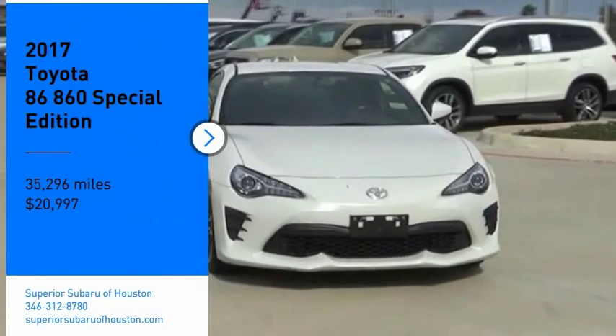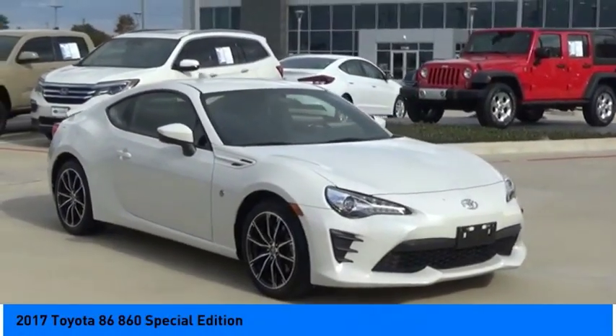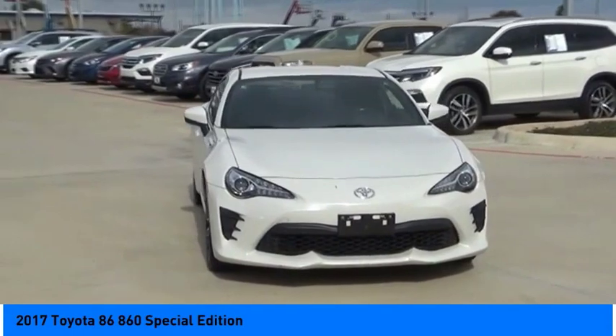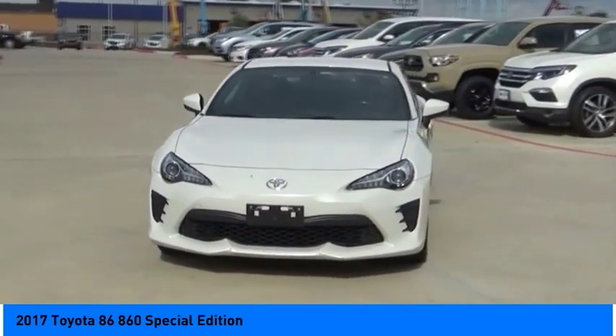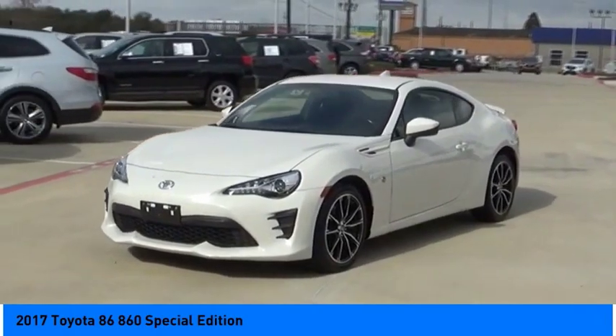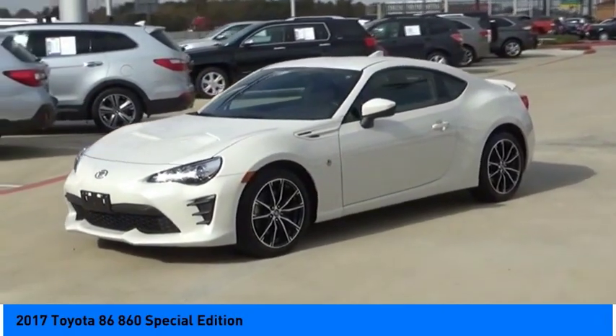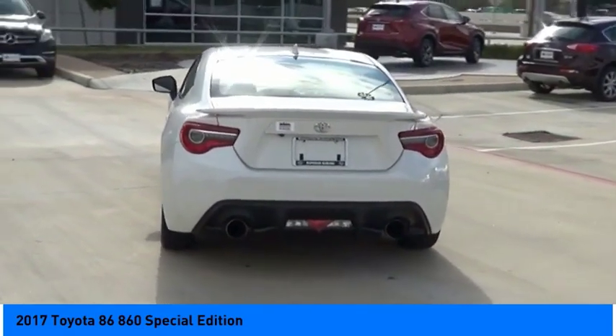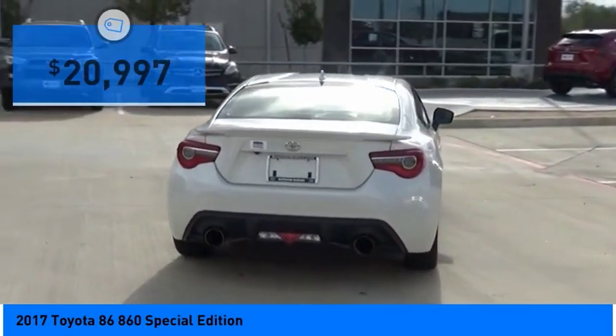Make a great choice today with the 2017 Toyota 86. The Toyota 86 provides an explosive driving experience. The power and suspension will remind you that you're behind the wheel of a true sports car. Not only does the exterior supply a bold look, but the interior will remind you that you're sitting in a premium vehicle.